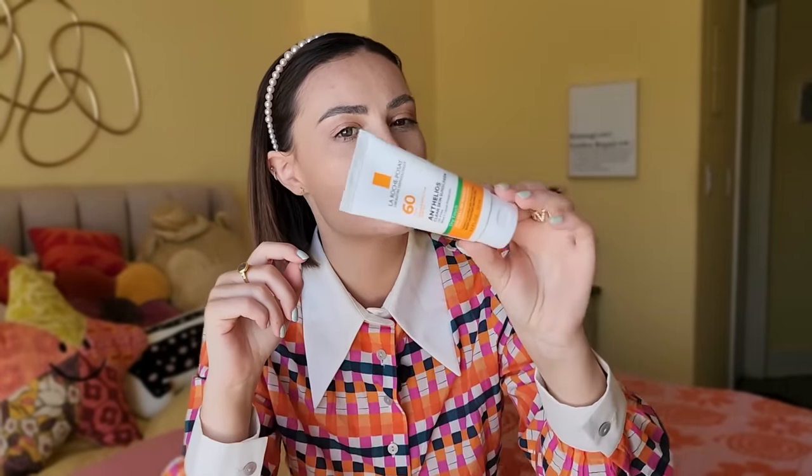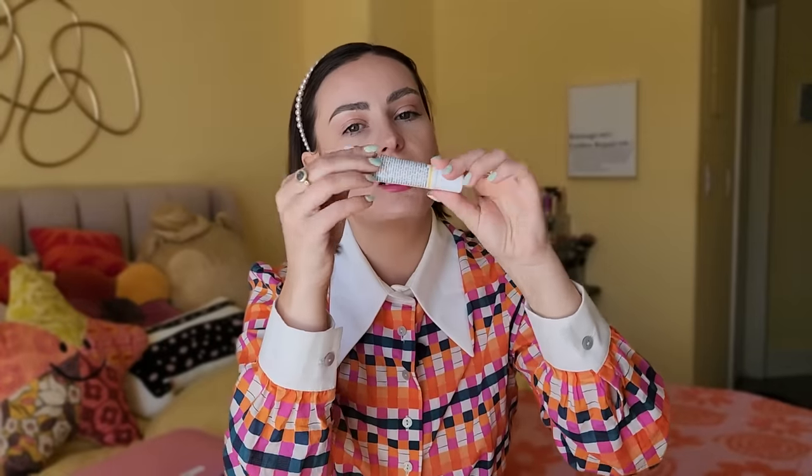Then we have sunscreen — extremely important. This one is the La Roche-Posay Anthelios in a nice mini size. We also have the Better Screen Sunscreen Serum from Kiehl's. Holy grail, new all-time favorite sunscreen. If you hate putting on sunscreen because of the thick texture, this is your best friend — you need to try this this summer. It is the only one I'll probably buy from now on, that's how much I love it.